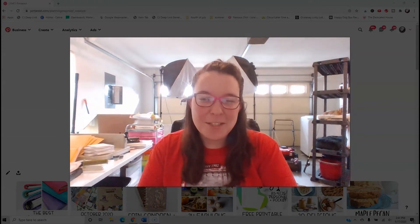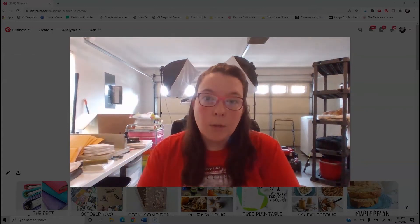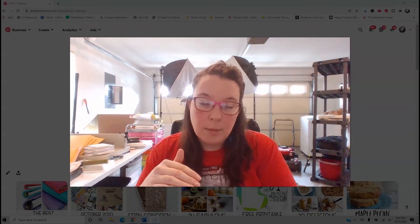Hey guys, welcome back to my channel. I laugh every time I say hey guys. Today's video is October's meal plan with me. I have shared this before, but I think it's worth sharing again. I'm going to share how I meal plan for the month — mostly using Pinterest — and then we'll switch and I'll show you how I do the meal plan in my planner.